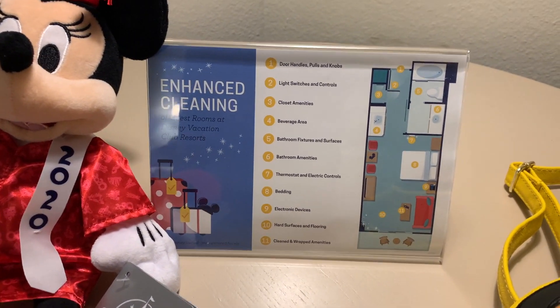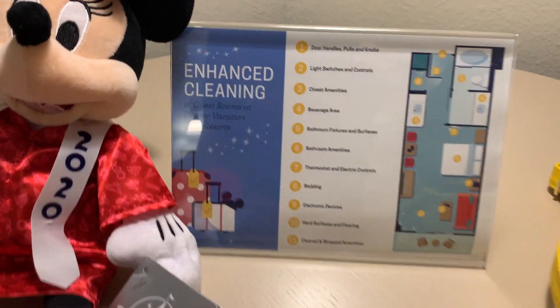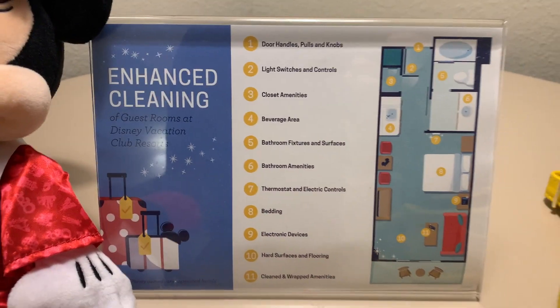Julia's graduation Minnie Mouse and her Loungefly that she just got. And then we have a card that shows you everything they're doing to clean — door handles, knobs, light switches, all that kind of good stuff.